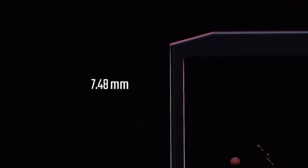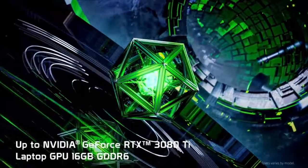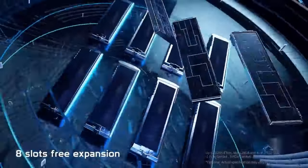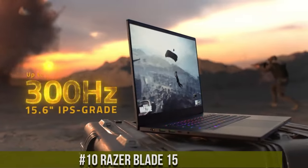Whether you're a casual gamer or a professional esports player, a gaming laptop provides the flexibility and power to enjoy gaming wherever you go. Now let's get started. Number 10: Razer Blade 15.